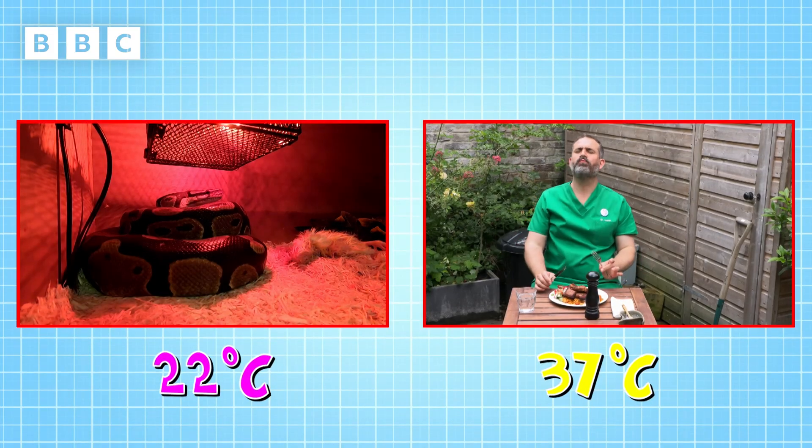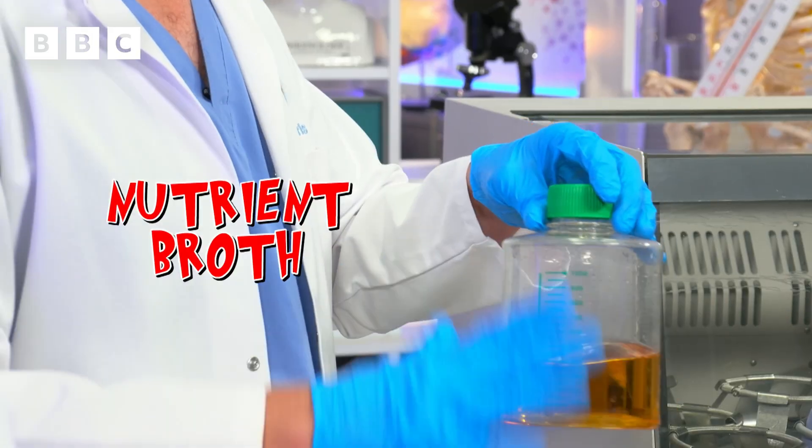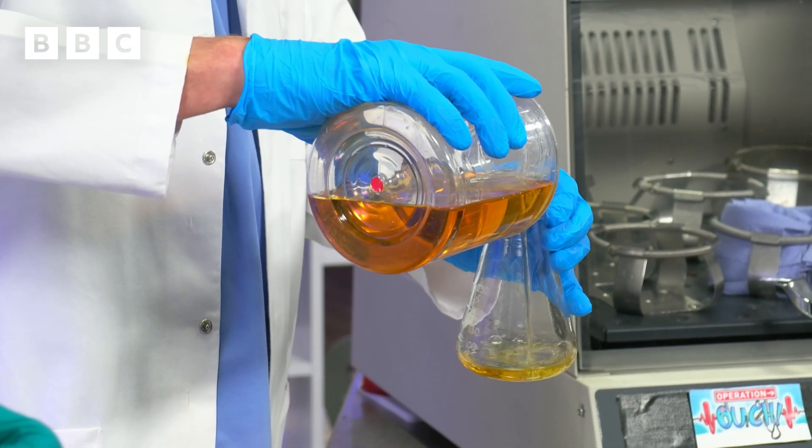But why do we need a body temperature of 37 degrees? To find out, we're going to grow some fungi. So this is a jar of nutrient broth — this has everything that fungi needs to grow inside it. I'm going to pour the same amount of the broth into two beakers.